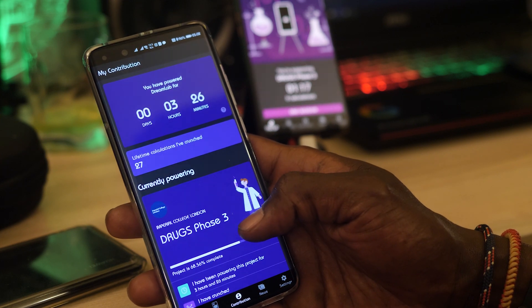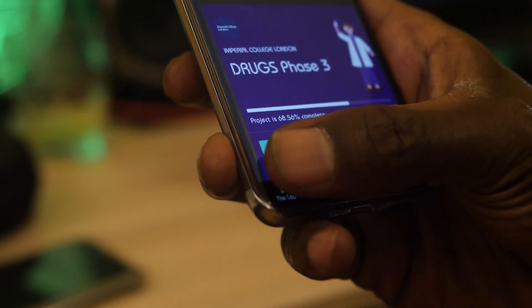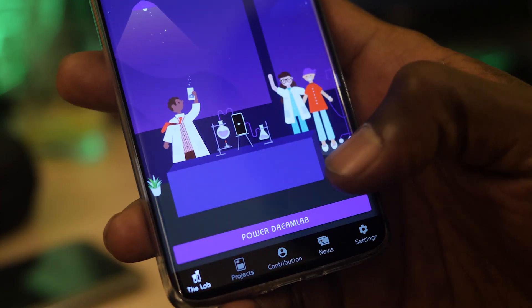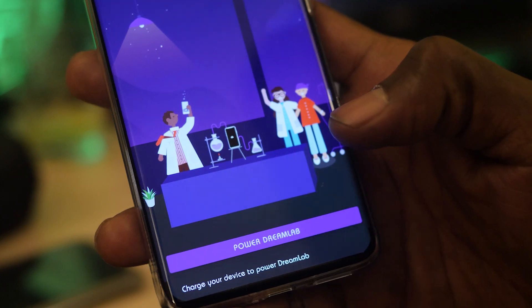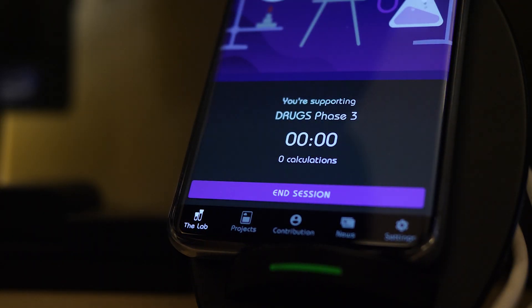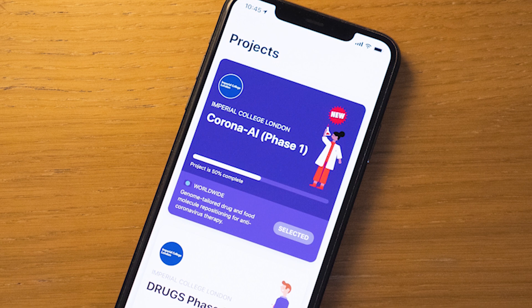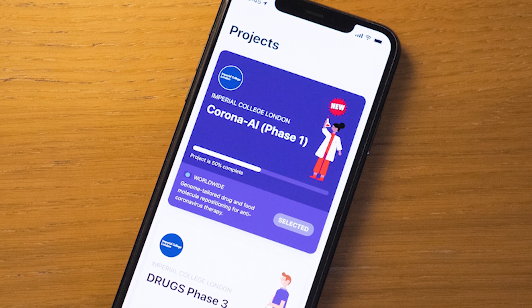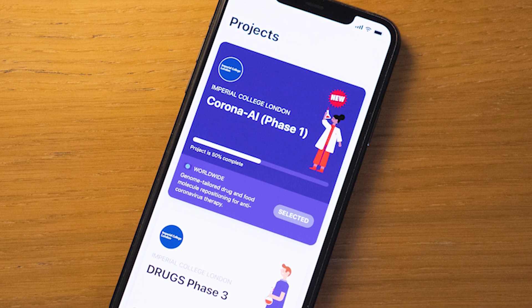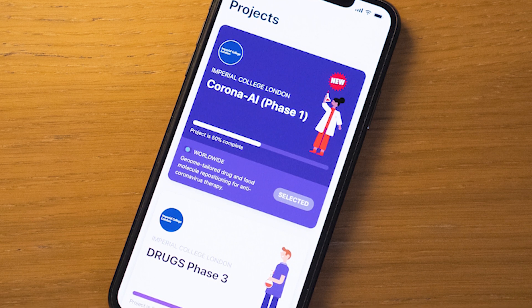The Corona AI project is split into two phases. Phase one will identify existing drugs and food-based molecules with antiviral properties that may benefit those with COVID-19. Phase two will optimize combinations of these drugs and food molecules to provide potential drug treatments and nutritional advice for those with COVID-19. When the calculations are complete, the data will be made available to medical professionals to start clinical trials to find an effective treatment for COVID.